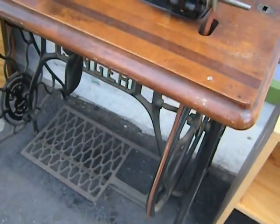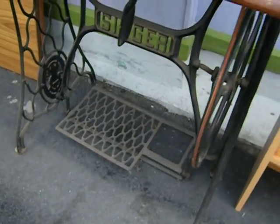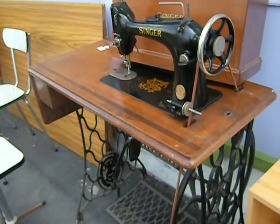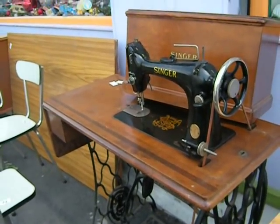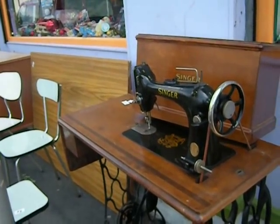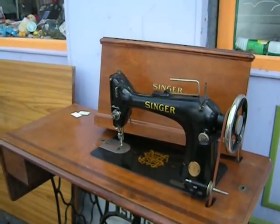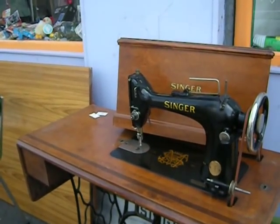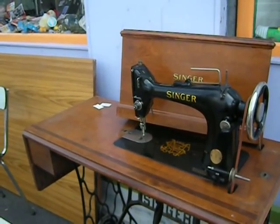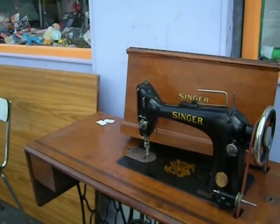Beautiful old Singer sewing machine with the foot thing. Let me know if you want this. You've got to contact my agent, Rick Hernandez, at Country Code 33, City Code 6, 9800-1705, or you can contact me, Slobomotion at gmail.com — S-L-O-B-O-M-O-T-I-O-N at gmail.com.